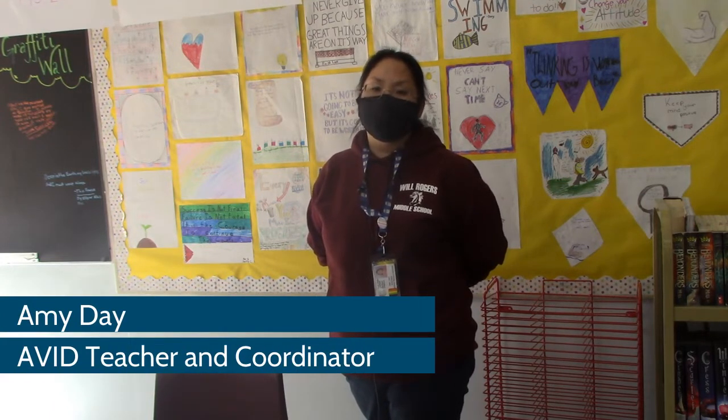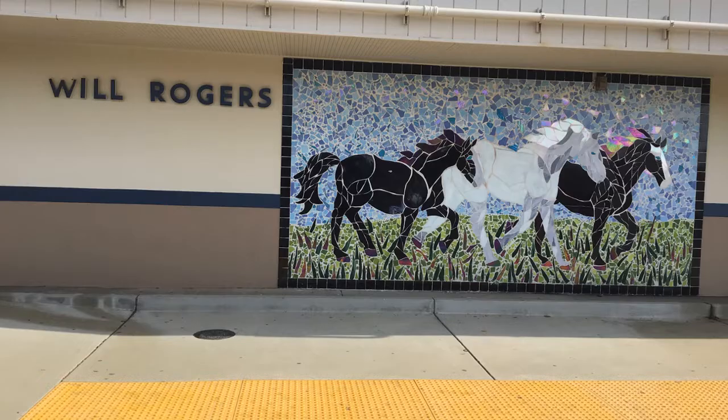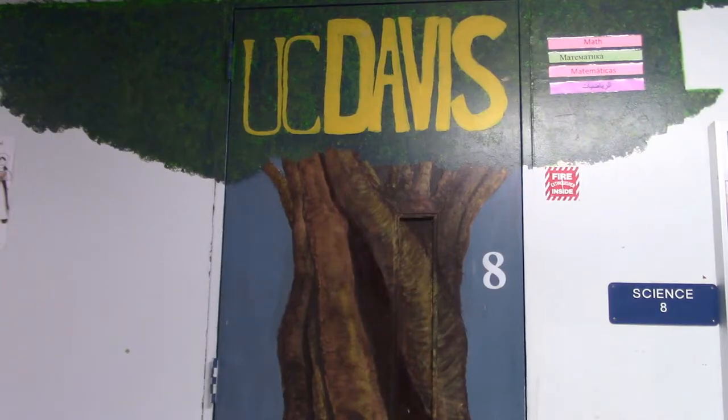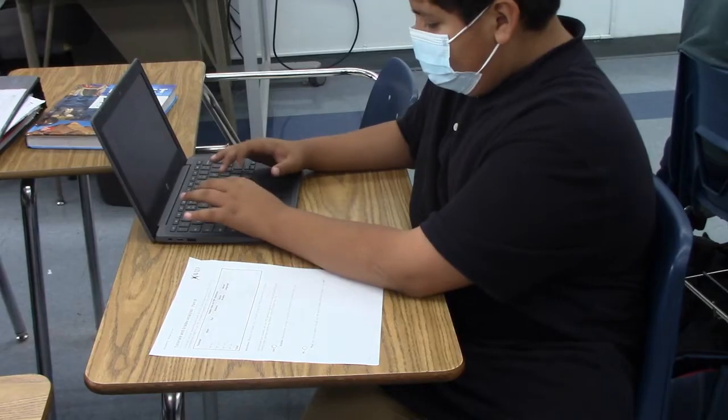AVID is a class that helps prepare students for school in the future — both middle school, high school, and college — as well as prepare for their careers when they become adults.